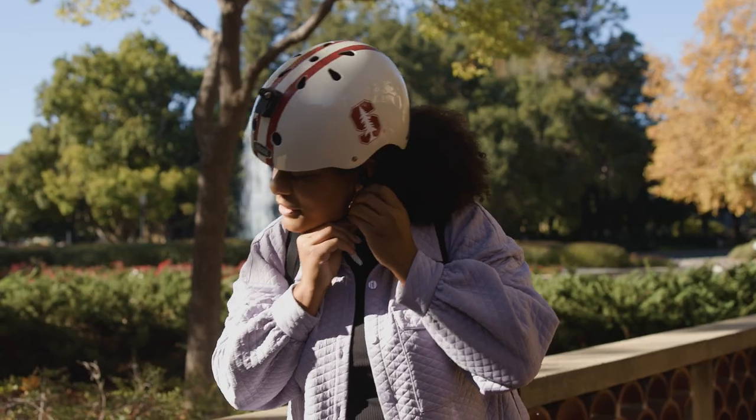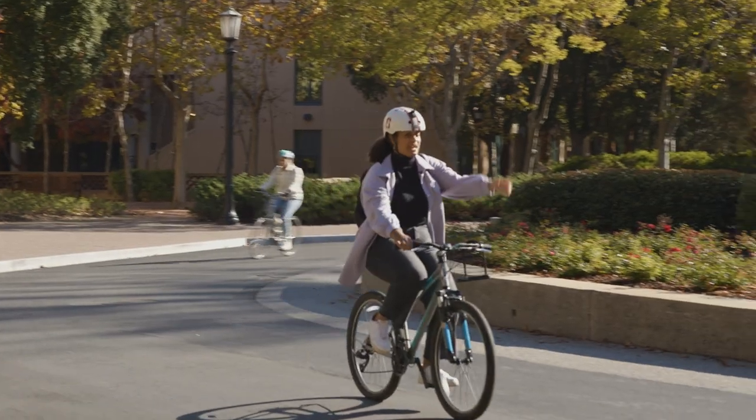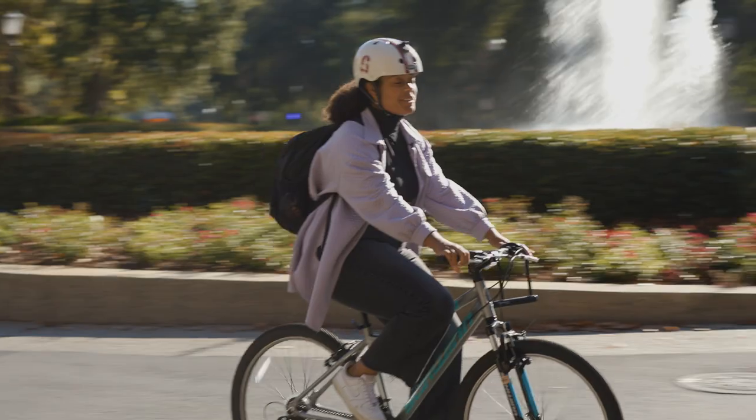My bike, of course. To my left, you'll see Hoover Tower, where there's actually an observation deck at the top where you can see one of the best views of campus.